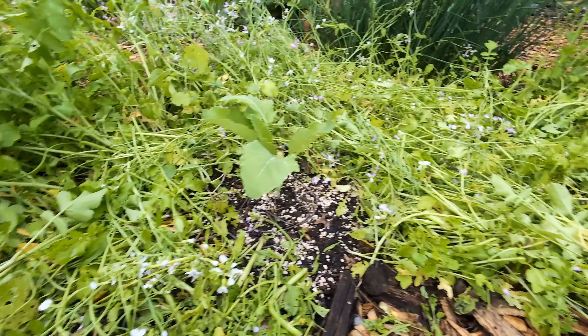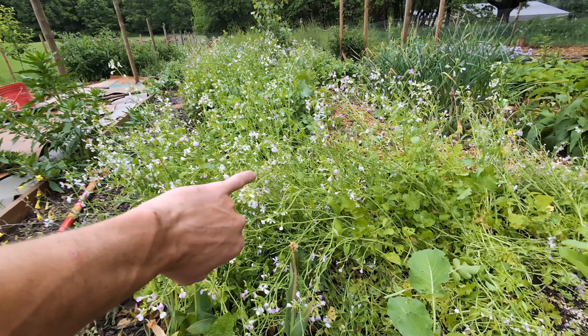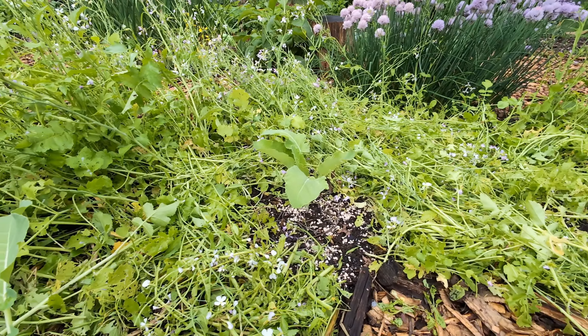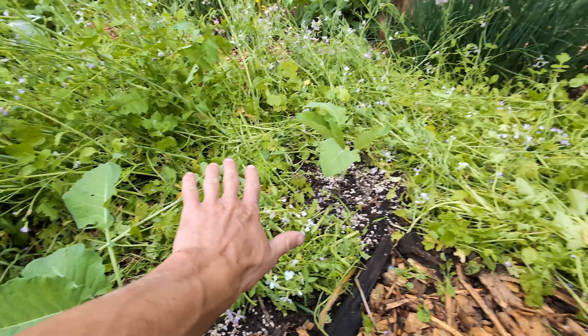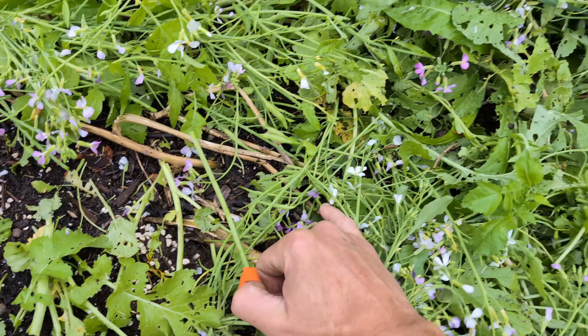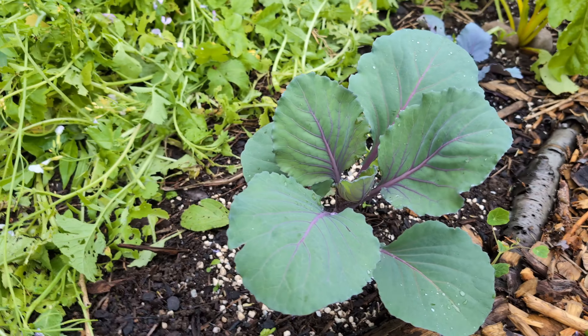We do have some brassicas mixed in here that I planted a while ago while the radishes were still short. The radishes got really tall and were starting to coat these brassicas. So what I've done is I've cut the radishes off right at the root level to kill them and I'm using them as a mulch. I usually import grass clippings to cover the soil because they're a really good mulch, but having these radishes here — not having to move materials around — has made this a lot easier. The roots below the soil will die off and become worm food, so we will be building the soil.